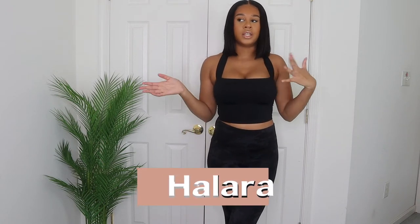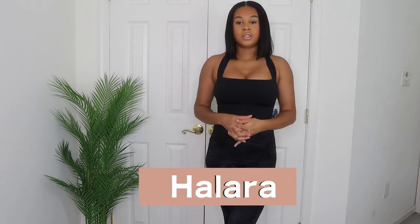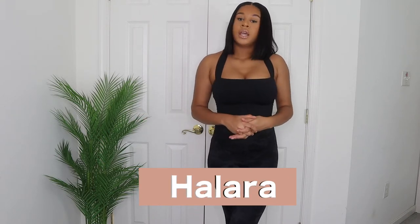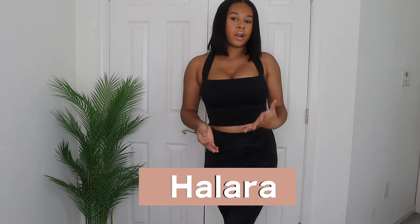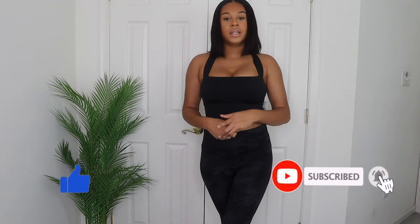Hey y'all, welcome back to my channel, it's Naela. Today I'm doing a clothing haul — an activewear slash gym wear haul. All these pieces are from Hilera, an activewear company that does athletic fashion wear. So it's athletic wear but it's fashionable — you get cute little looks for the gym, or you could just wear it out. This is my first time working with them.